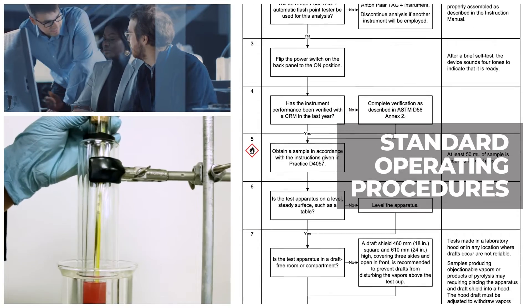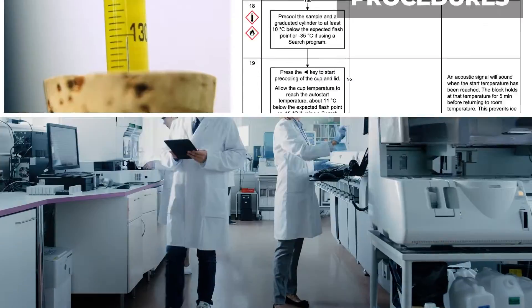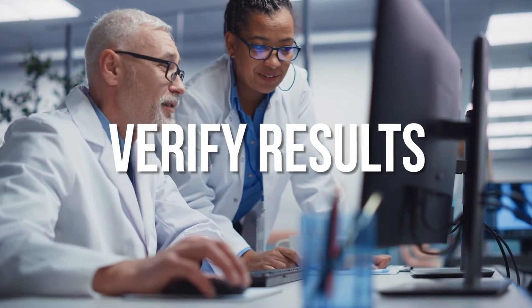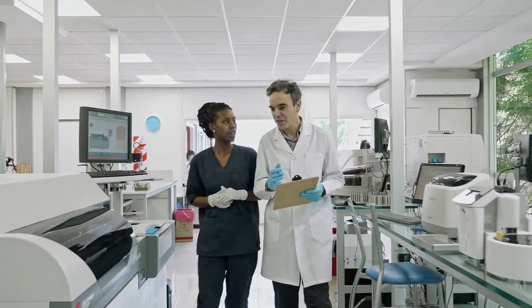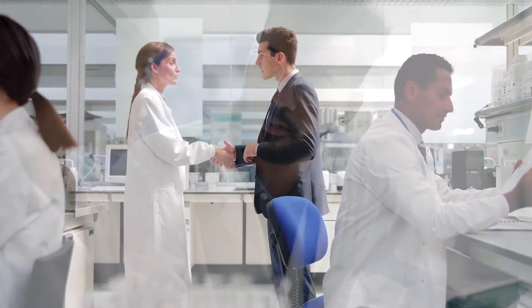Enhance training and boost competency with standard operating procedures, offering step-by-step guides and unique troubleshooting tips for your equipment. And improve the consistency of your audits and verify results with our always up-to-date test method assessment checklists. Stop adding to your lab's wishlist and find your solutions.